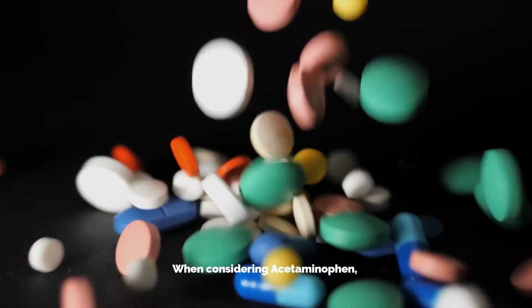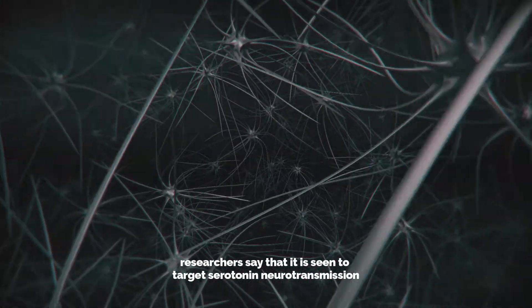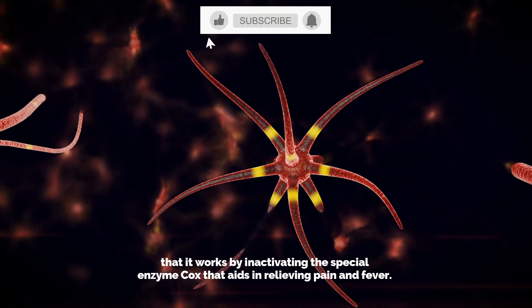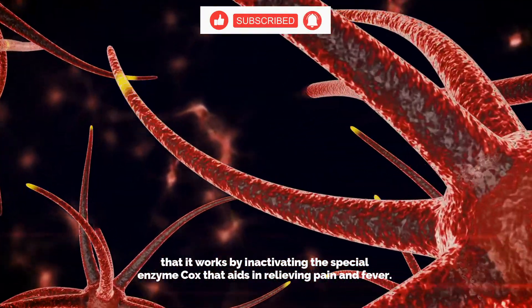When considering acetaminophen, researchers say that it is seen to target serotonin neurotransmission located in the central nervous system, but the current hypothesis suggests that it works by inactivating the special enzyme COX that aids in relieving pain and fever.